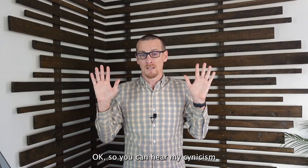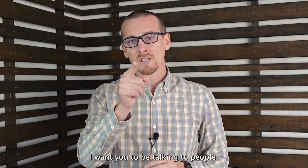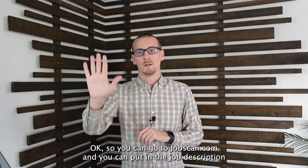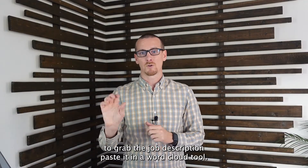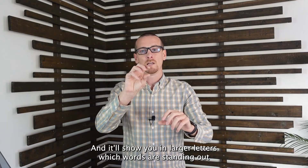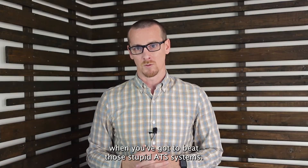After 15 years in HR and recruiting, I want you talking to people. But when you have to beat those ATS systems, use tools like JobScan — put in the job description and the text from your document and it'll tell you the match. Or use a free word cloud tool online; it'll show you in larger letters which words are the keywords. Then use those in your document to align to the role.